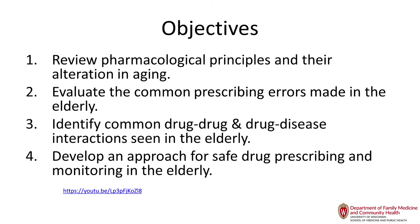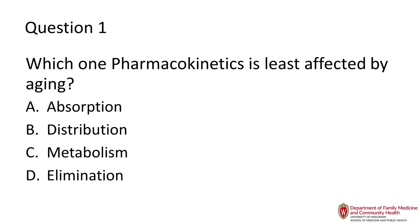Which pharmacokinetic is least affected by aging? They're all affected to some degree, but which one is least affected? Absorption, distribution, metabolism, or elimination?